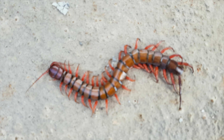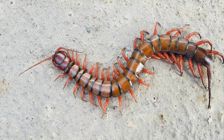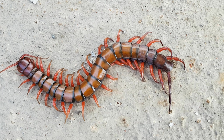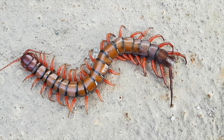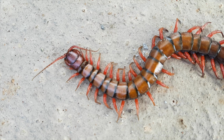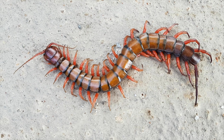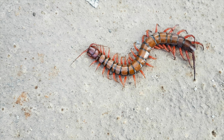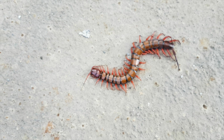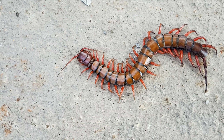Despite the name centipedes — notably the prefix 'centi' referring to 100 — centipedes can have a varying number of legs ranging from 30 to 354. As a reminder, in Jamaica this centipede is referred to as '40 legs,' and I counted the number of legs on this centipede and interestingly there are exactly 40 legs.